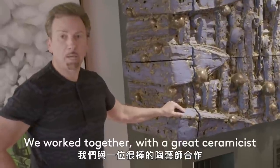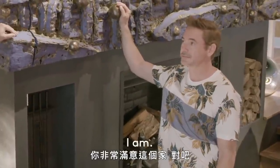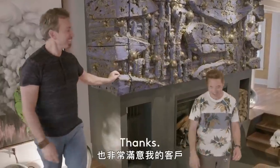We worked together with a great ceramicist and he really did a miracle for us here. You're very pleased with this place, aren't you? I am. I'm very pleased with my clients. Thanks. That was good.